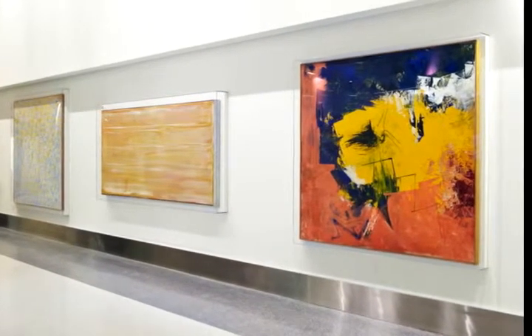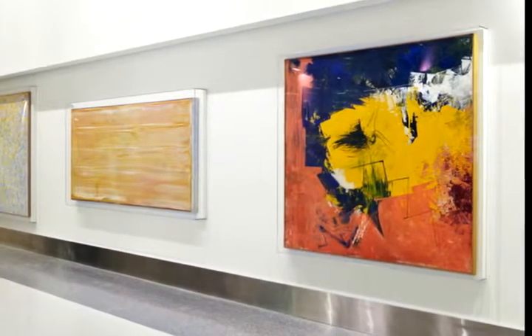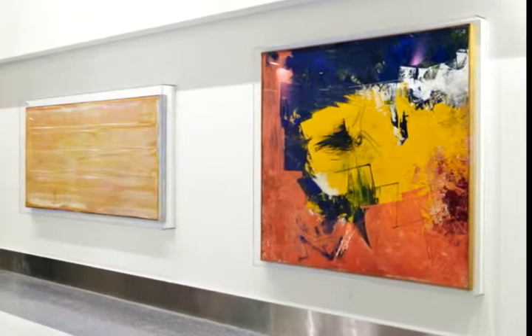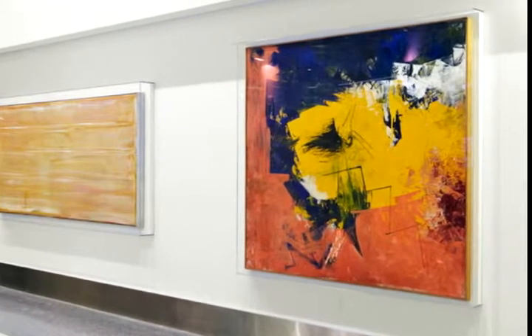This exuberant painting by Hassel Smith, on the right, reflects the artist's love of jazz and dancing. Jeremy Tesmer, the gallery director at Sullivan Goss, which represents Hassel Smith's estate, explains how Smith's taste in music was related to his concept of painting.